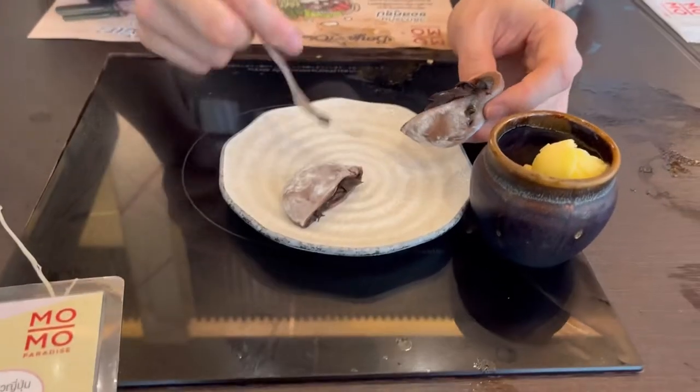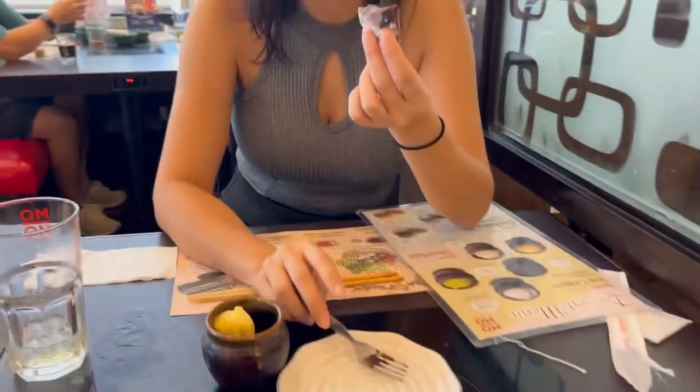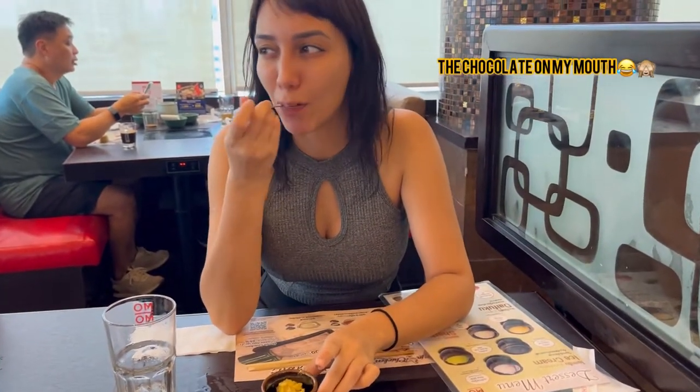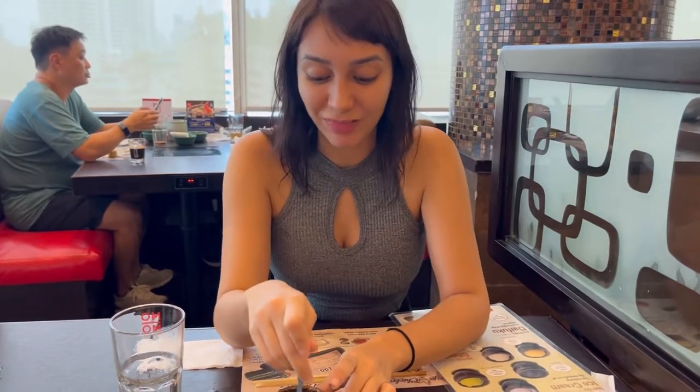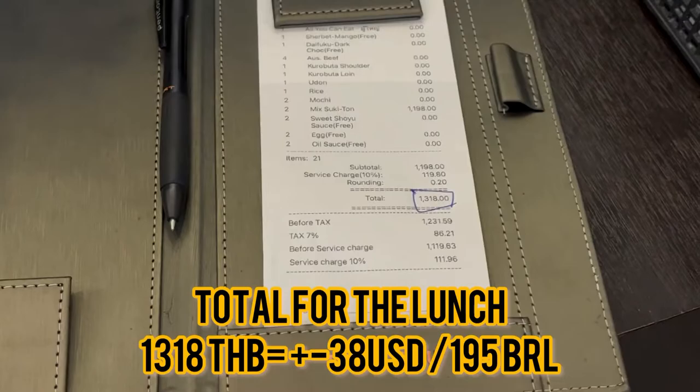Looks good! This is like chocolate syrup. How's it? Yeah, it tastes like coffee — it's okay. And the mango ice cream — good! Hey guys, thanks for watching, I'll see you in the next video. Bye!